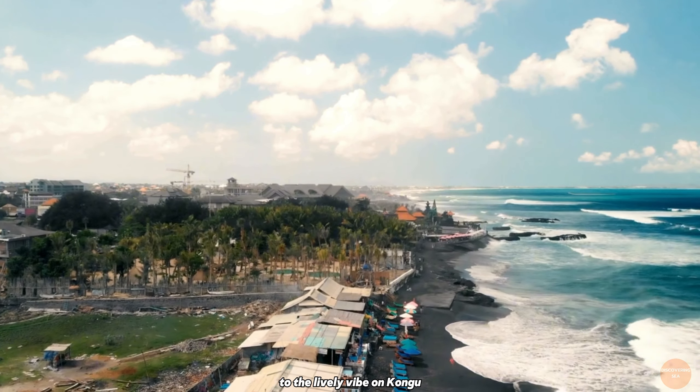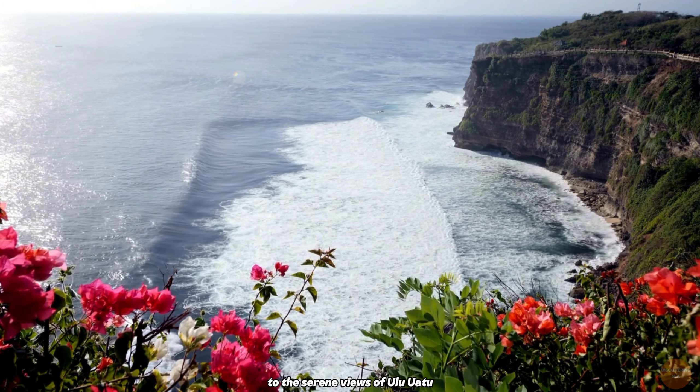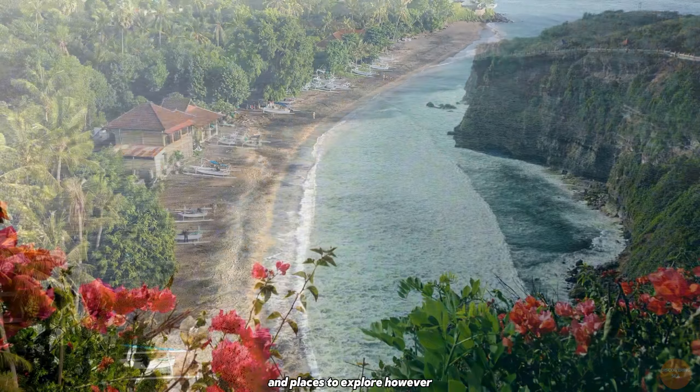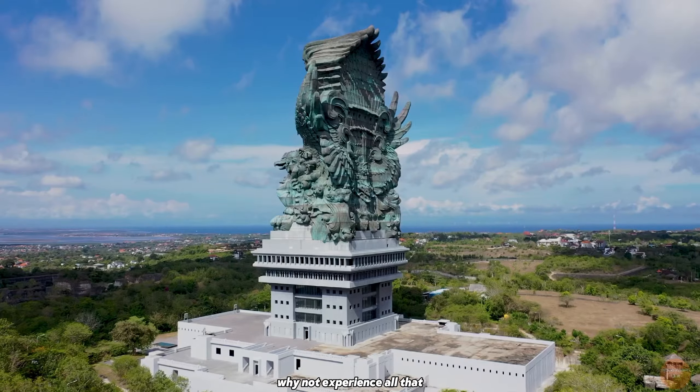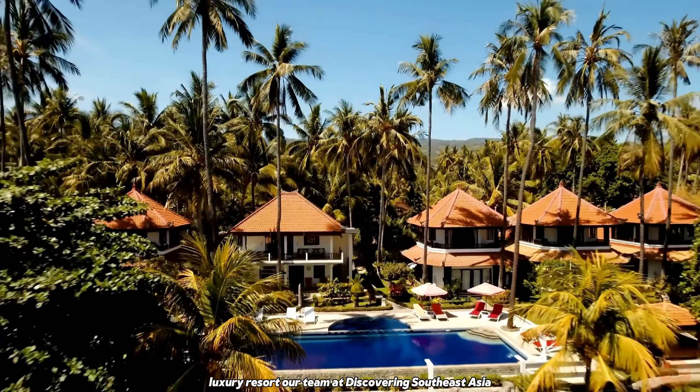From the sprawling streets of Seminyak to the lively vibe of Canggu, and from the majestic appeal of Ubud to the serene views of Uluwatu, Bali has an abundance of beautiful nature and places to explore. However, why not experience all that while staying at a beautiful luxury resort? Our team at Discovering Southeast Asia has researched and created a list of five-star luxury hotels that are under $100 per night.